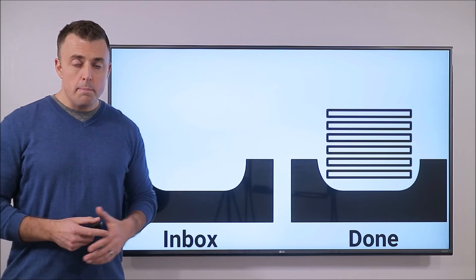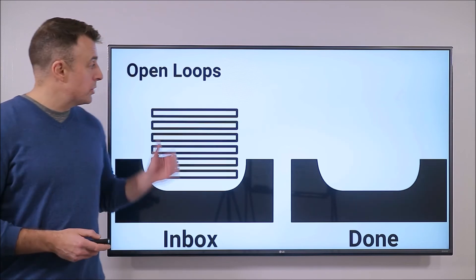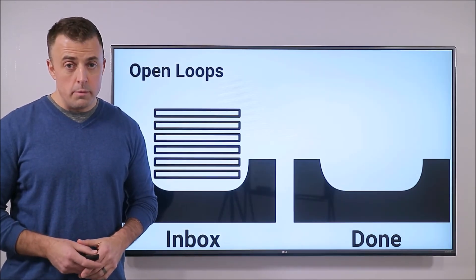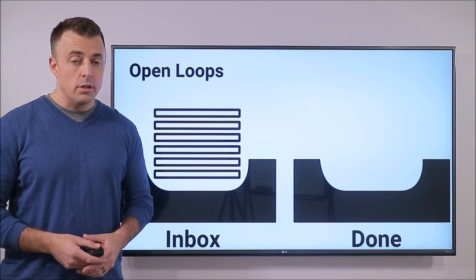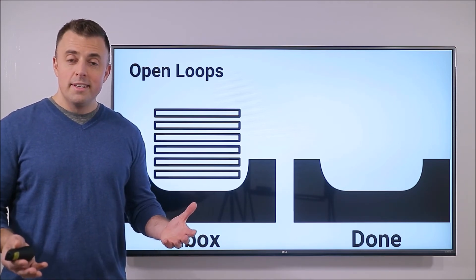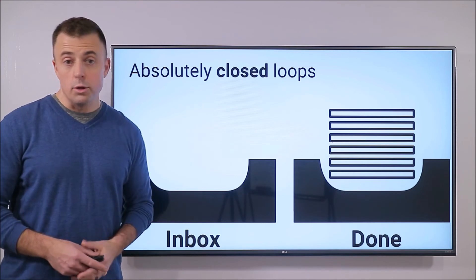When you're just leaving them marked as read, that's what David Allen, in his book Getting Things Done, calls open loops. Open loops are unfinished commitments, and these marked-as-read emails are open loops because you're just not sure if you've actually actioned all of them. However, when you make it a rule that when you action an email, you move it to your done folder, it becomes an absolutely closed loop.